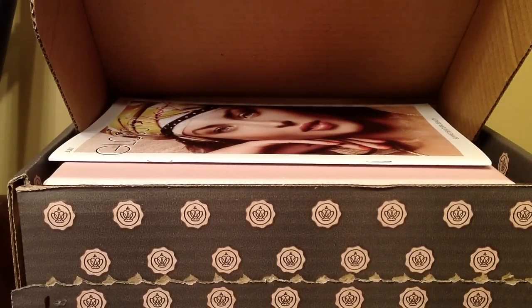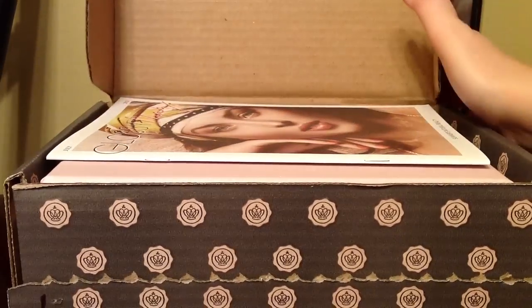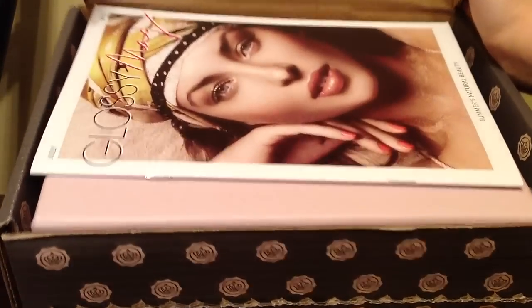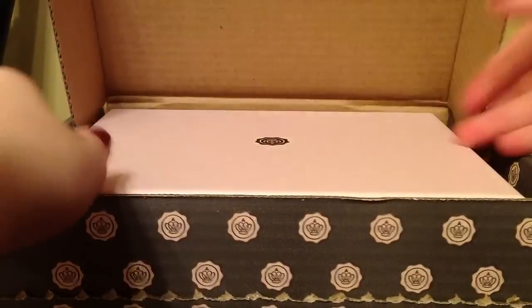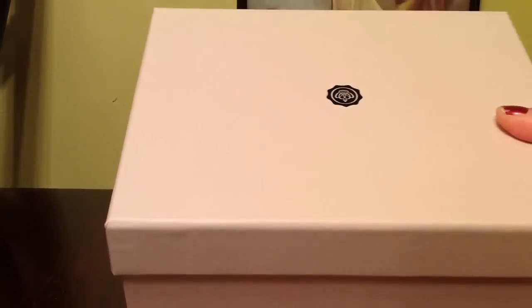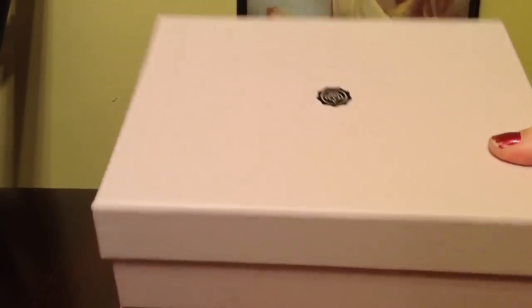Hey guys, so I just got my GlossyBox in the mail today and this is for the month of June. This is my second GlossyBox, and I believe this is the second one in the United States, if you don't count the introductory one. It comes in this bigger box, and inside is a smaller box with this pleasant peachy pink color with their logo on it — really good quality box.